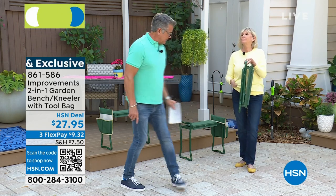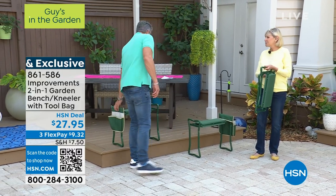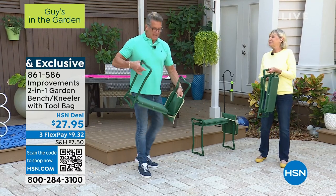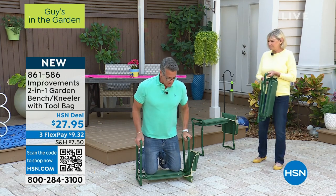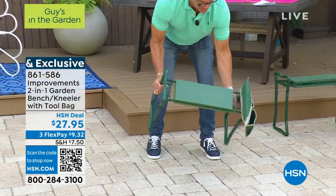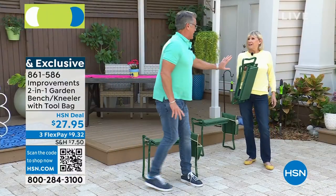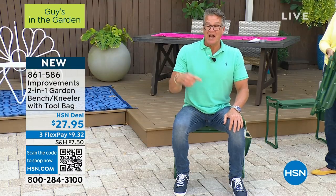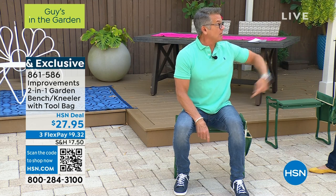It's a two-in-one. Not only can you use it as a kneeler — and I weigh 220 pounds, it's comfortable with double padding — but I actually use it more as a seat. It is now a seat wherever you need a seat. Three days ago Danny was washing his car and he uses this more than I do to wash his wheels. He says it's the greatest thing I've ever sold.